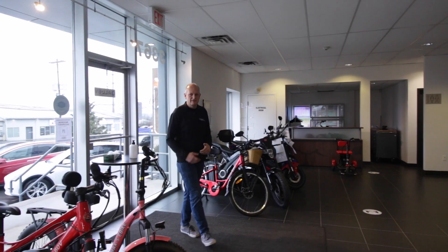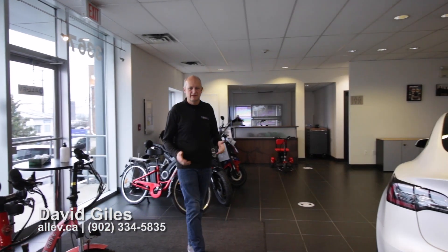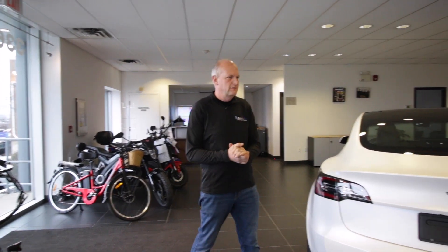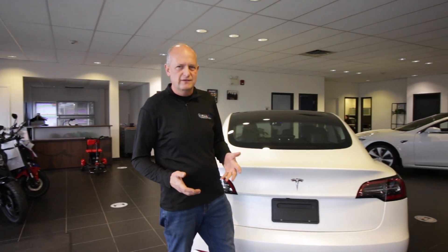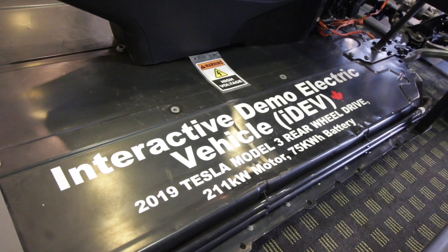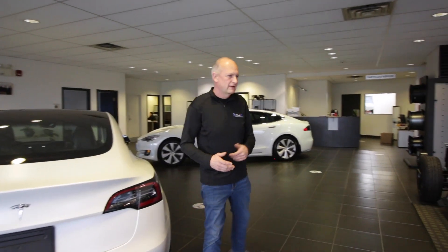Welcome to All EV Canada. My name is Dave Giles. Today I'm going to be showing you something very unique at All EV Canada here at 3367 Kemp Road in Halifax. What I'm going to be showing you is our iDev vehicle — our iDev is actually an interactive demo electric vehicle that we have on display here at All EV Canada.